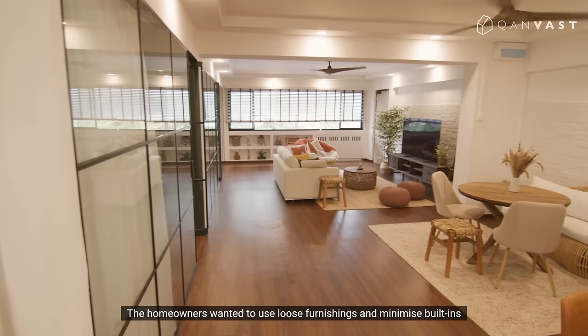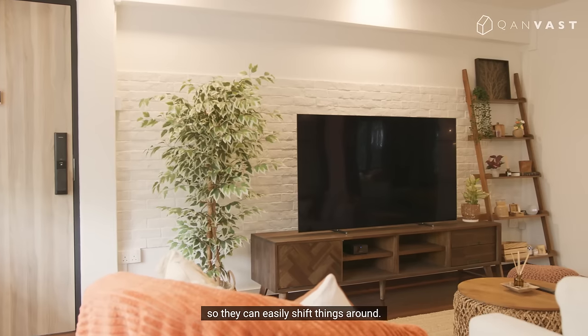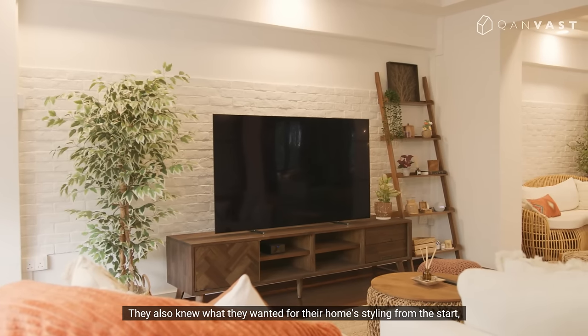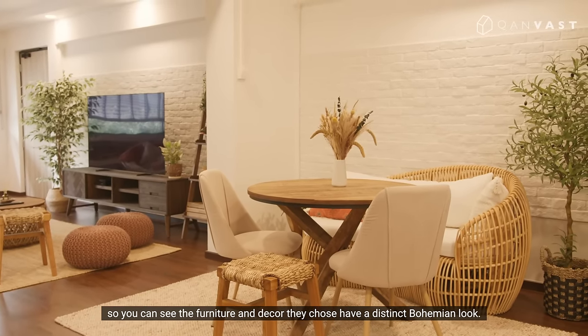The homeowners wanted to use loose furnishings and minimise built-ins so they can easily shift things around. They also knew what they wanted for their home styling from the start, so you can see the furniture and decor they chose have a distinct bohemian look.